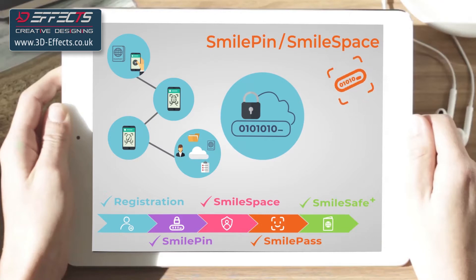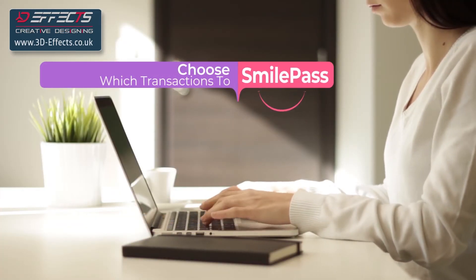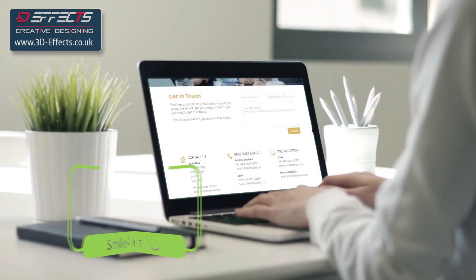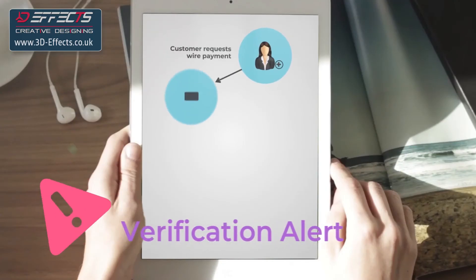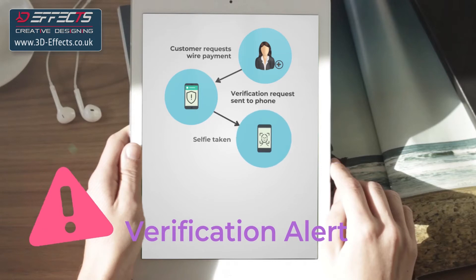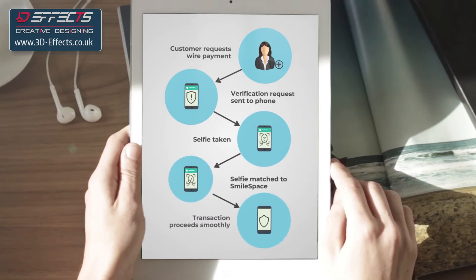Each SmileSpace has its own unique Smile Pin. As a business you can now choose which transactions to SmilePass, such as customer requests to change their bank or address details or a wire payment following a claim. The customer receives an alert on their phone asking them to take a selfie to verify against their SmileSpace, and you immediately know whether the request is legitimate.